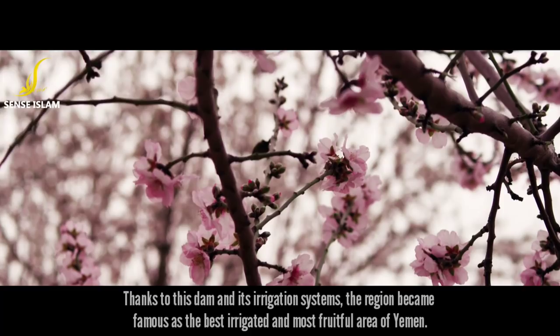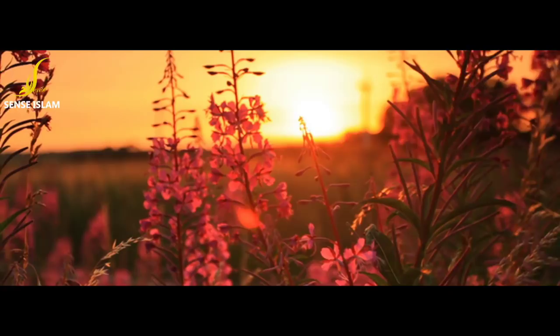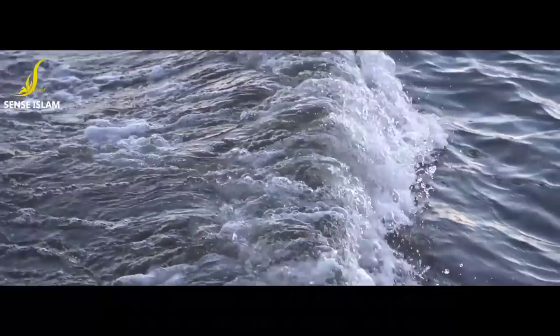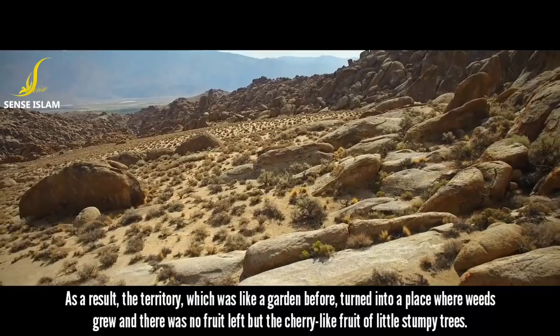The Frenchman Jay Holloway and the Australian Glassa proved from written documents that the Ma'arib Dam existed since ancient times. In documents written in the Himyaritic dialect, it is stated that this dam rendered the territory very productive. After the collapse of the dam wall, all of the country was inundated by the flood. The canals dug by the Sabaean people and the walls constructed between mountains were destroyed, and the irrigation system fell apart. As a result, the territory, which had been like a garden before, turned into a place where only weeds grew, with no fruit left but the cherry-like fruit of little stumpy trees.